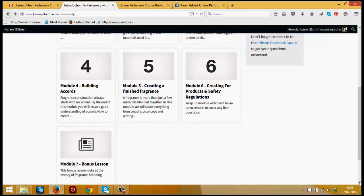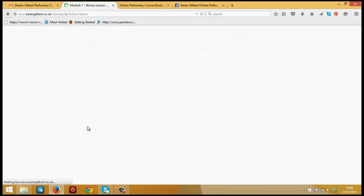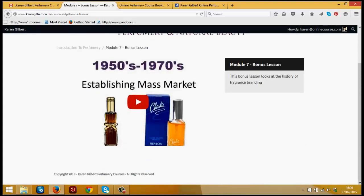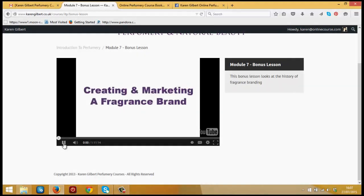Finally, module seven is the bonus lesson — a lecture I did for Nottingham University on creating and marketing a fragrance brand. This one is just a video, and in it we'll look at the history of fragrance and how branding is used in the industry. By the end of this module, you'll have a much greater insight into what it takes to create a great fragrance brand.